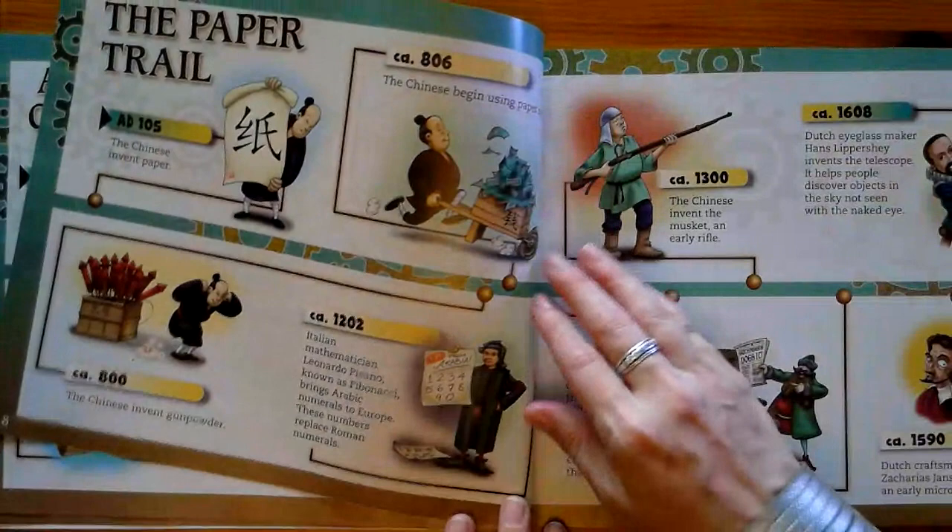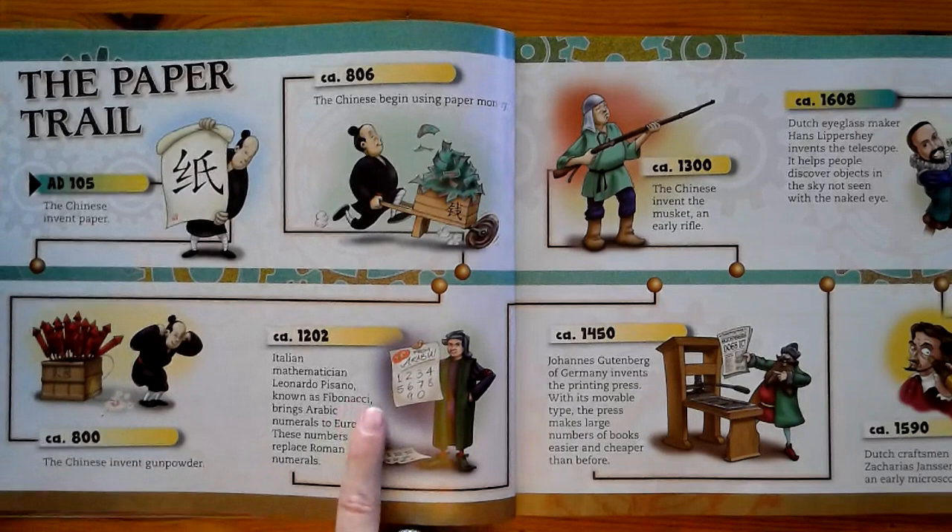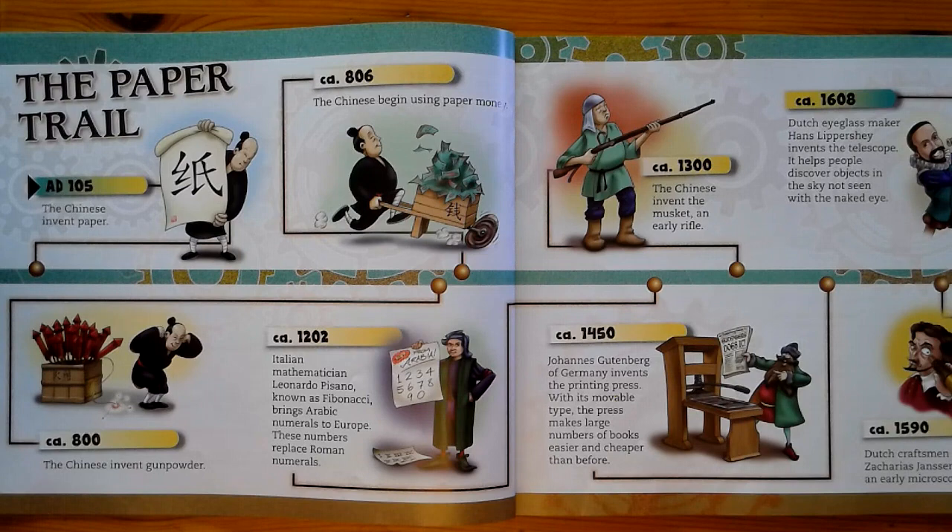Here we have the invention of paper, paper money, gunpowder — which lets you do fireworks — the Fibonacci sequence, and Arabic numerals being brought to Europe. The printing press, the musket, the telescope.